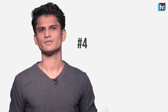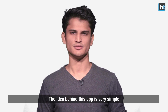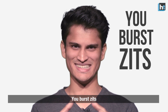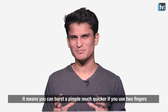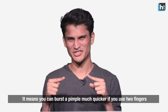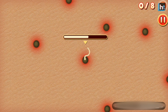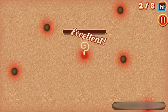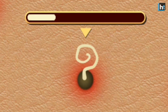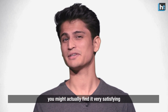Number 4: Pimple Squeezer. The idea behind this app is very simple — you burst zits. There's also a multi-touch feature, which means you can burst a pimple much quicker if you use two fingers. Some might find it gross, but if you're like me, you might actually find it pretty satisfying.